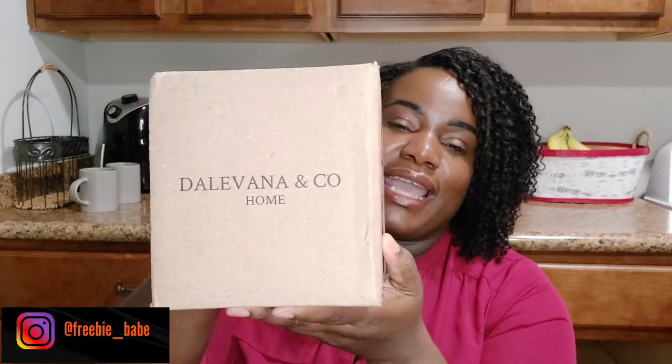Hey guys, welcome back to my channel. I'm the Freebie Babe, if you all are new. On this channel I love to do unboxings, and this time around I am going to do another unboxing — and this is courtesy of Delvana and Company Home. I am so excited!